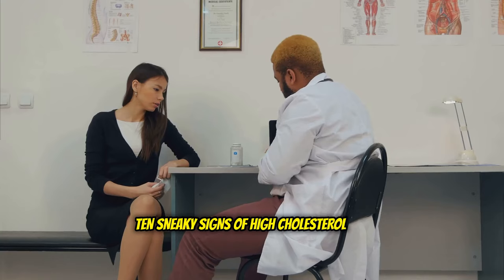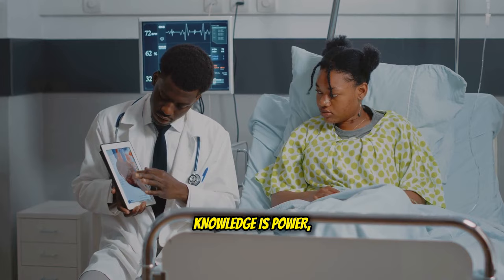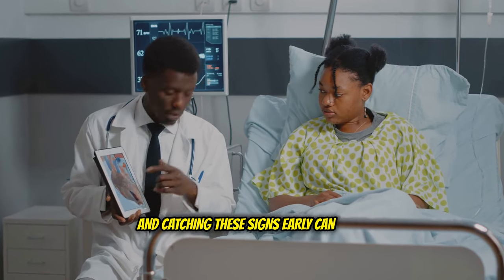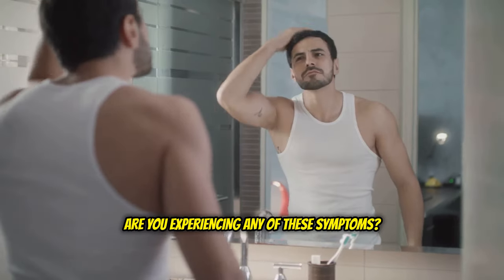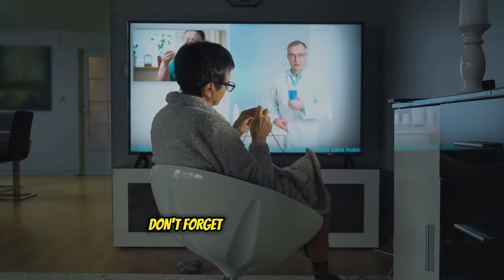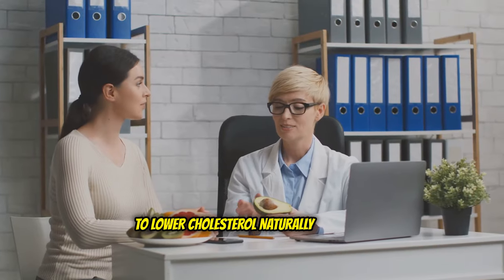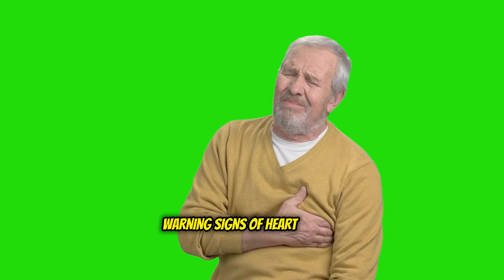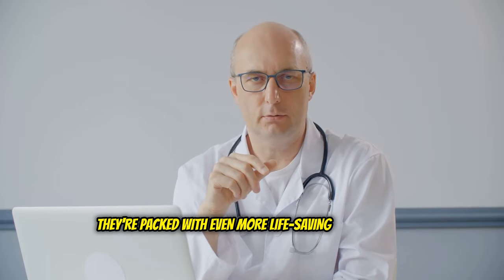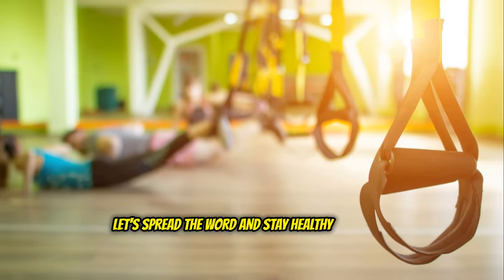So there you have it — 10 sneaky signs of high cholesterol you absolutely cannot afford to ignore. Knowledge is power, and catching these signs early can make all the difference. Are you experiencing any of these symptoms? Let me know in the comments below. If you found this video helpful, give it a big thumbs up and type 'yes' in the comments. Check out these two videos: how to lower cholesterol naturally and early warning signs of heart attack. Thanks for watching, don't forget to subscribe and share this video. Let's spread the word and stay healthy together.